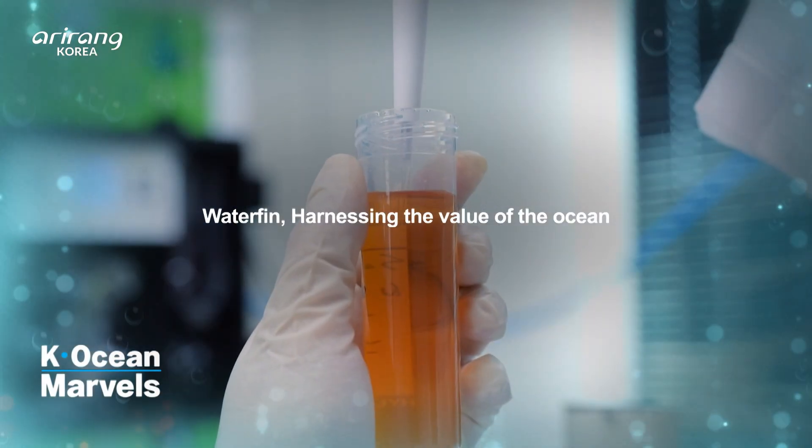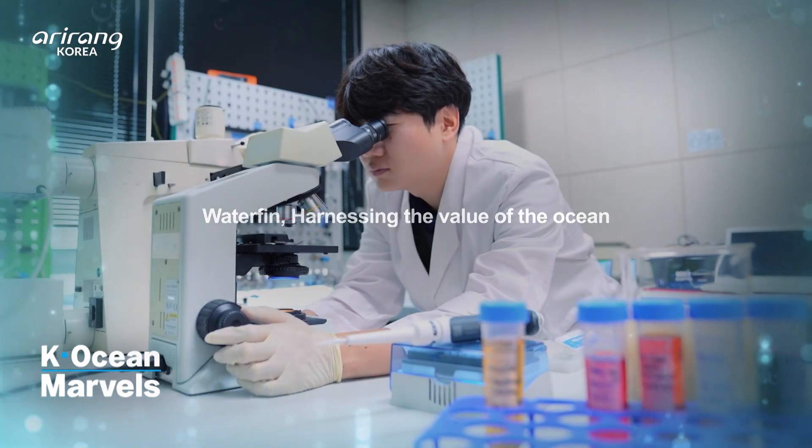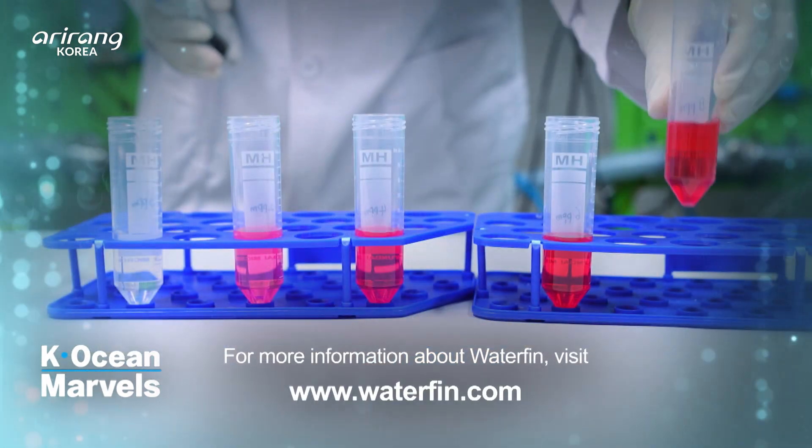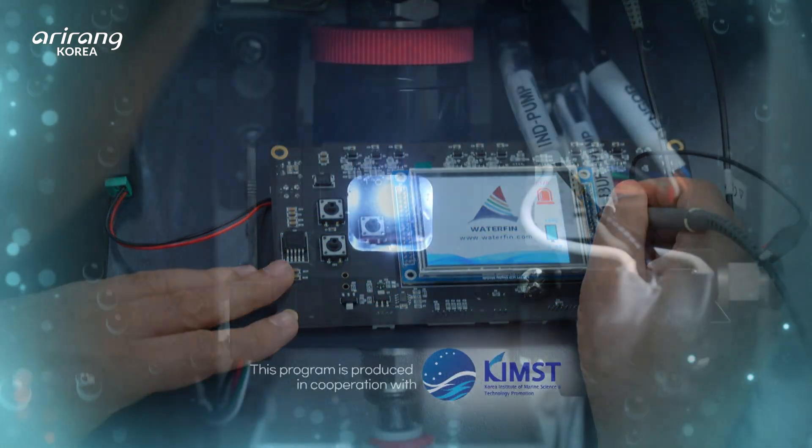Protecting the oceans and responsibly developing resources are key drivers of future growth. Waterpin, a company that maximizes the value of the oceans, is paving the way for a sustainable future.